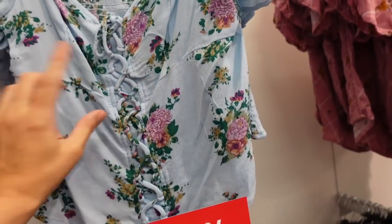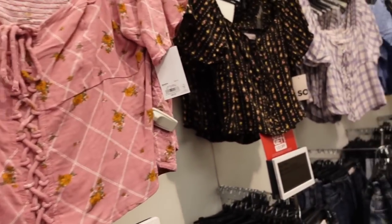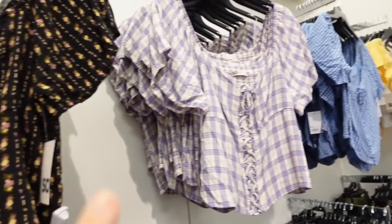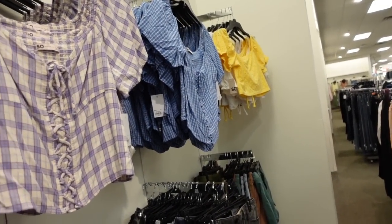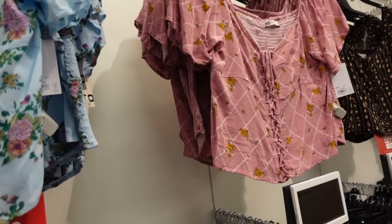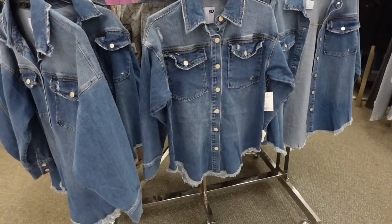New lace-up tops from SOŸ with balloon sleeve, lace-up with seam detailing, and smocking all through the back for a really nice fit. Comes in blue floral, purple floral, black with really pretty pink, a plaid, and blue and white gingham. These are over 60% off today, so they're $9.60.